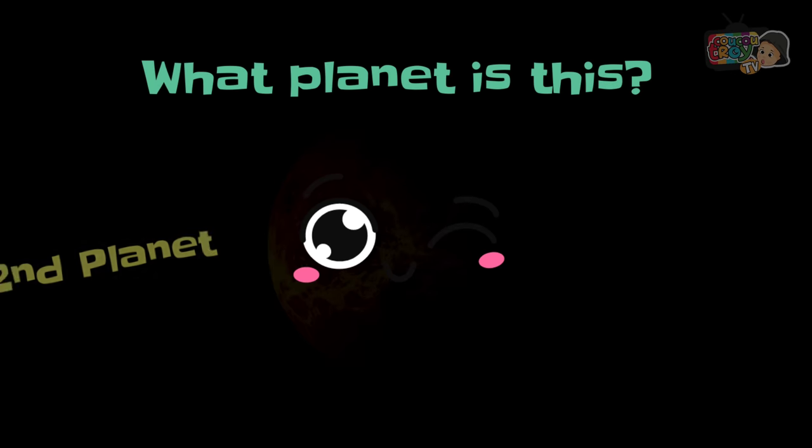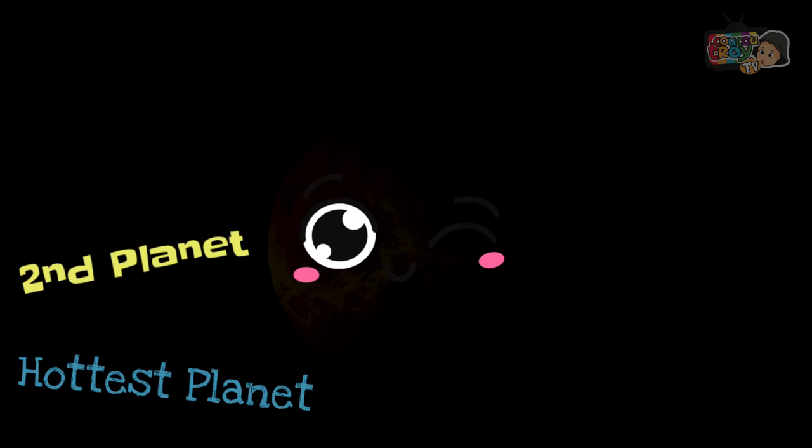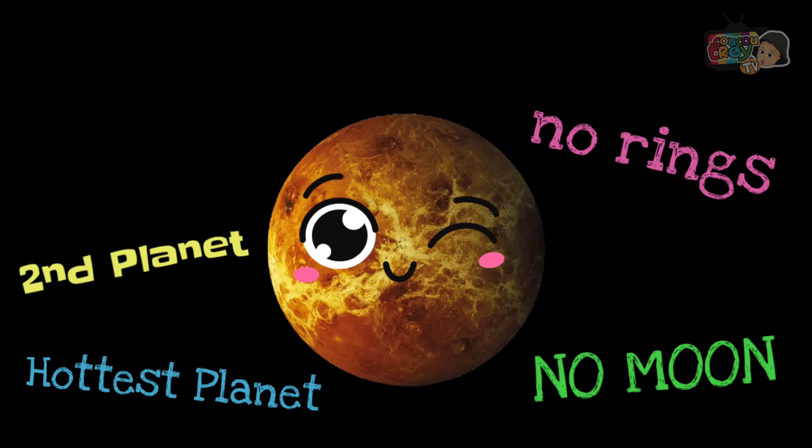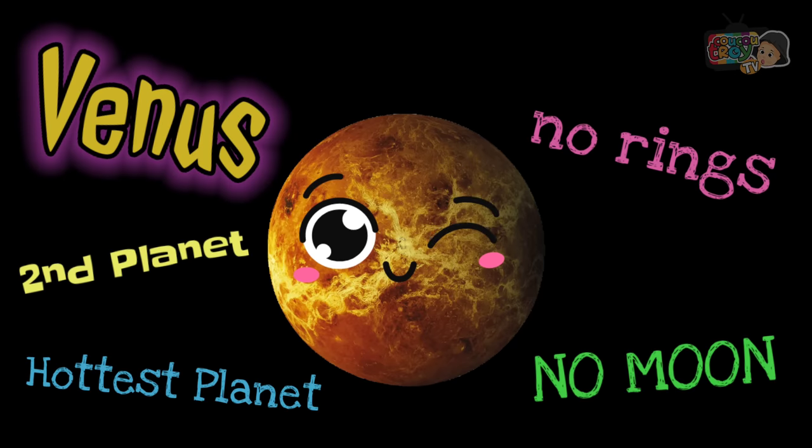What planet is this? It's the second planet, the hottest planet. It has no moons and no rings. It's Venus.